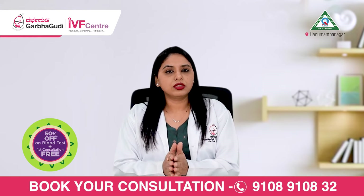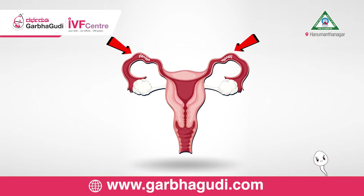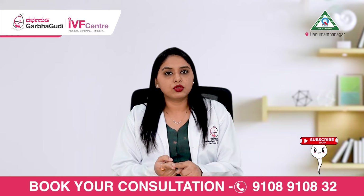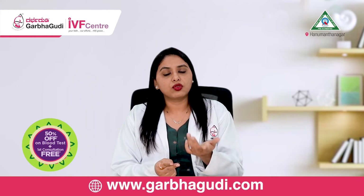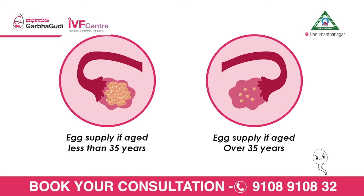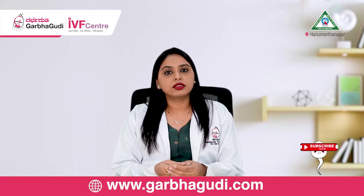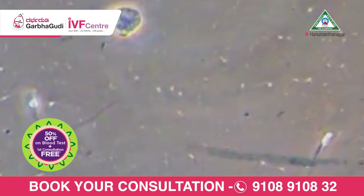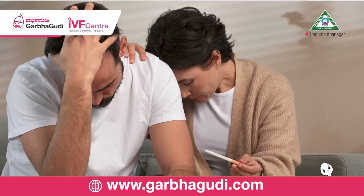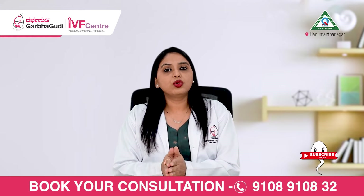Now coming to the IVF procedure — IVF is completely different from IUI. The common indications for IVF are: first, if the lady has both fallopian tubes blocked; second, if the couple is of older age, say the lady is 35 and above, because with age, egg numbers and egg quality are definitely lesser; third, couples with a male factor where semen parameters are poor — very low count, poor motility, or poor morphology — representing a more severe form of male factor infertility; and couples who have had repeated failures with simpler treatments like IUI.